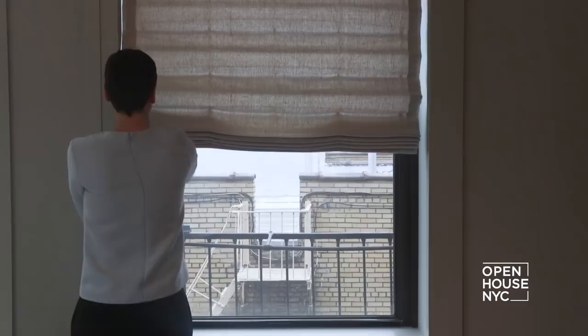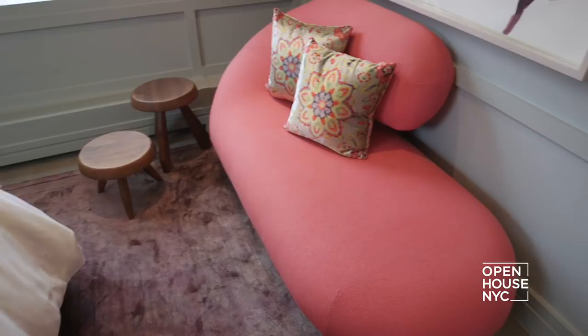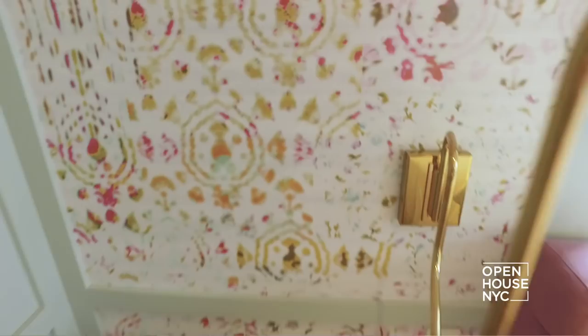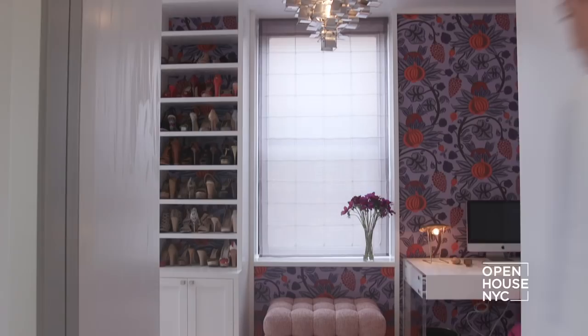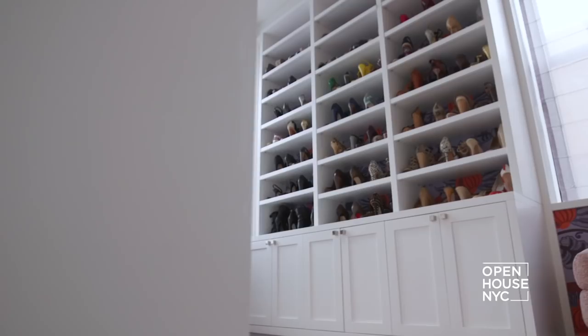The master bedroom had to feel serene, colorful, and soft — and of course fabulous. I painted the walls a neutral gray-green and used the same color for the Roman shades. I used a bold palette of colors and repeated them throughout. Even this abstract wallpaper somehow feels peaceful.